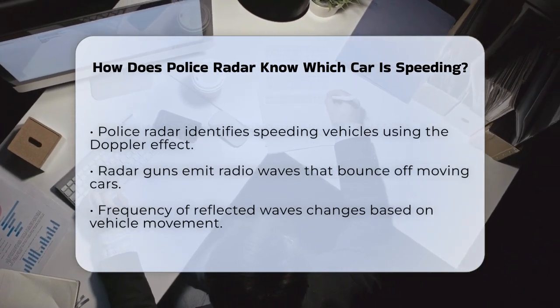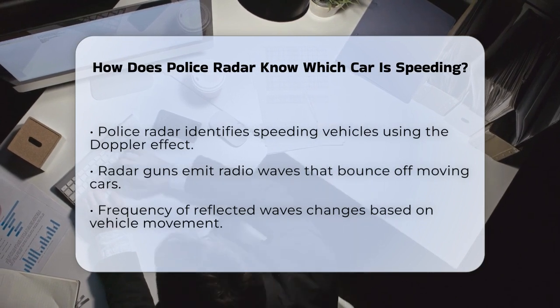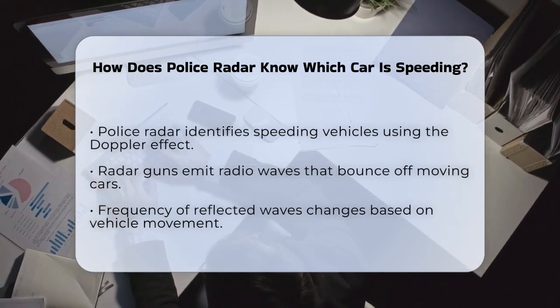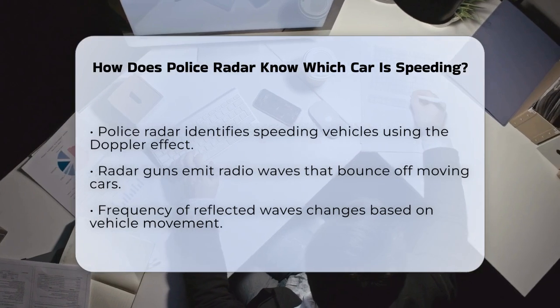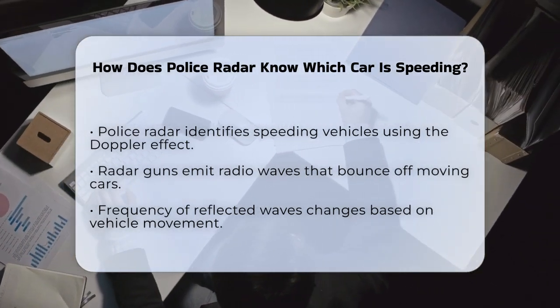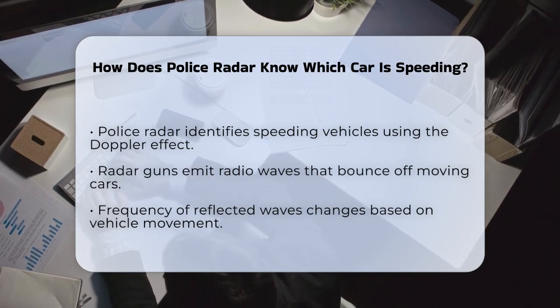Police radar uses a principle called the Doppler effect to measure the speed of vehicles. When a police radar gun emits radio waves, these waves travel through the air and bounce off moving vehicles. The key part is what happens to the frequency of these waves when they reflect back to the radar gun. When a vehicle is moving towards the radar gun, the frequency of the reflected waves increases. If the vehicle is moving away, the frequency decreases. By analyzing this change in frequency, the radar gun can calculate the speed of the vehicle relative to the radar gun itself.